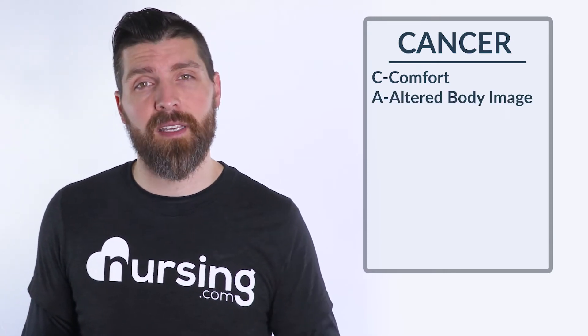Next, A stands for altered body image. Sometimes our patients will lose their hair and have a lot of muscle wasting, so they may have altered body image and we need to help them combat that.